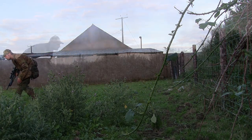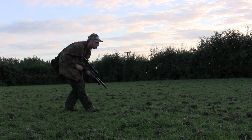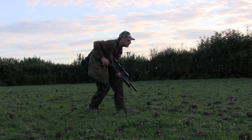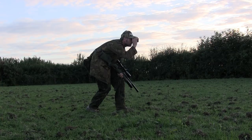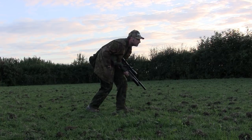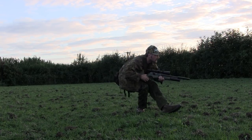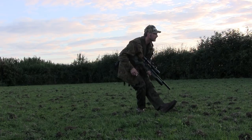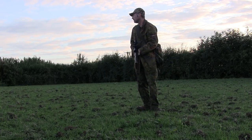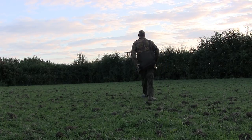There wasn't any cover between me and it, so it was just slowly walking, crouched over, trying to bluff my way within range. I managed to get within about 33-35 yards or so. I went to sit down for the shot and Mr Rabbit had decided he'd seen enough of me and jumped into the hedge out of camera shot. So I went to retrieve the rabbit I'd just shot a few minutes ago.